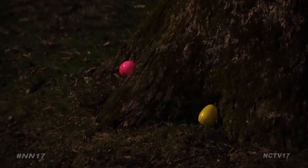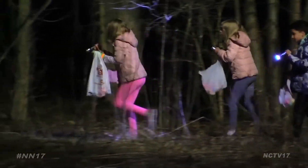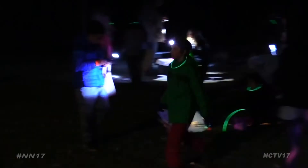And while a lot of those eggs were easy to find, others had kids searching off the beaten path to earn their egg-cellent rewards. For Naperville News 17, I'm Blaine Irwin.